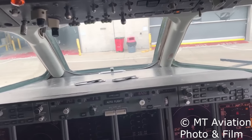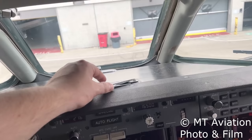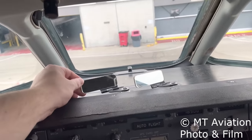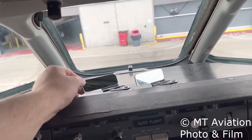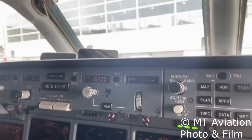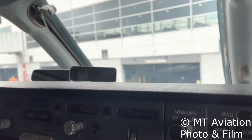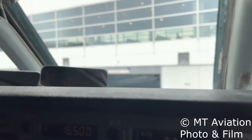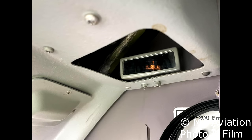Now you might be asking, if it's located above and behind the first officer, how does the crew see it? In another strange design aspect, a series of three mirrors are used to form a Z of sight lines from the pilots. Two different mirrors are located on the top of the glare shield — one for the captain and one for the first officer. These mirrors are individually adjusted to line up with a third mirror, which is located on the aft flight deck bulkhead inside a cubby where the standby compass is installed.